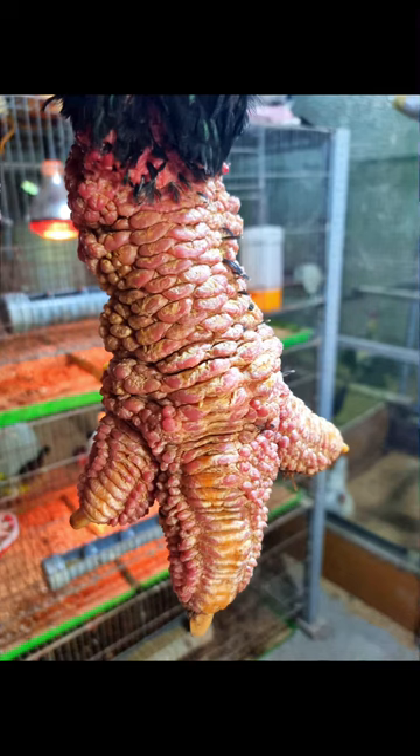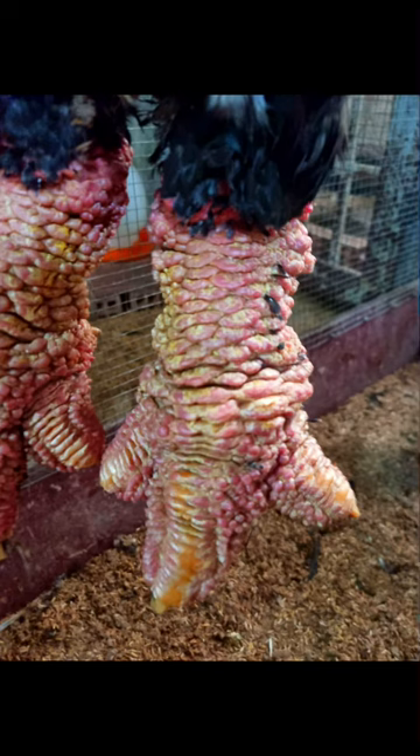Their large legs make it difficult for them to hatch from their eggs, and sometimes they can accidentally break their eggs. It takes about a year to raise a Dong Tao chicken, compared to 3 months for other kinds.